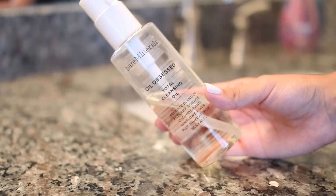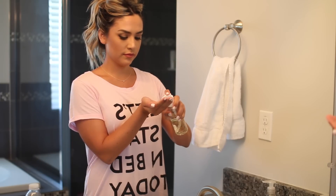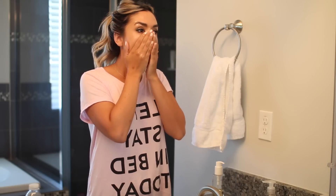For the past month or two I've been using the Bare Minerals Oil Obsessed Total Cleansing Oil, and I am obsessed. It's really lightweight and it takes your makeup off so easily. I apply it onto dry skin and it just works like an oil — you rub it all around and it takes off all your makeup, eye makeup, lips, all of that. I love it.